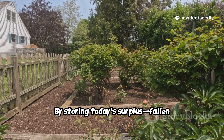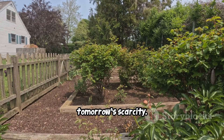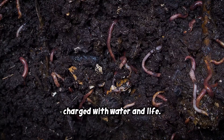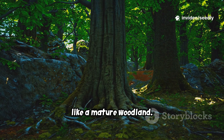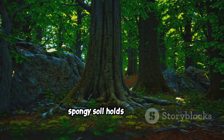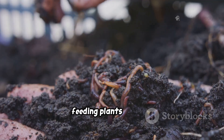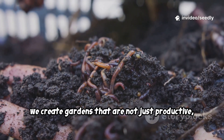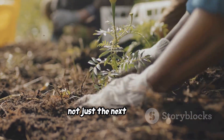By storing today's surplus — fallen branches and woody stems — we prepare for tomorrow's scarcity. Such a garden becomes a living battery, charged with water and life. The goal: a self-regulating system, like a mature woodland. Forests don't panic in drought. Their deep, spongy soil holds reserves. Life within the soil breaks down organic matter, feeding plants steadily. By mimicking this, we create gardens that are not just productive, but resilient. The secret is building for the long term, not just the next harvest.